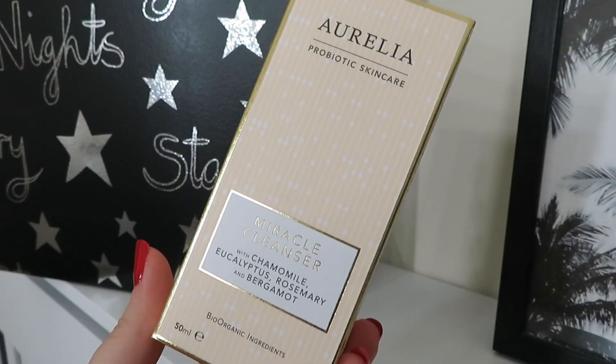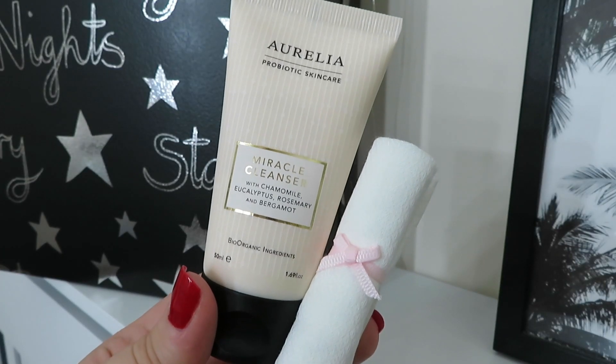Day six is a product from Aurelia Probiotic Skincare — this is the Miracle Cleanser. I've heard so many good things about this and I'm so excited to try it. This size is worth £22. You get the tube of the cleanser plus a little muslin cloth to use with it. It contains chamomile, eucalyptus, rosemary and bergamot — it glides onto the skin, lifts all impurities and makeup, leaving skin bright, clean and glowing. Unfortunately I just read it contains milk protein, so I can't try it — looks like someone's going to get a nice gift.